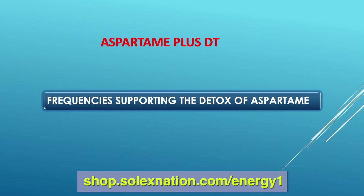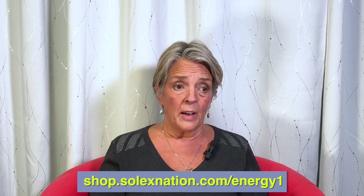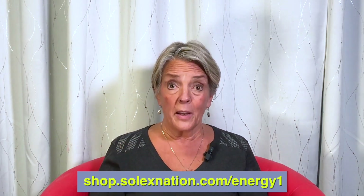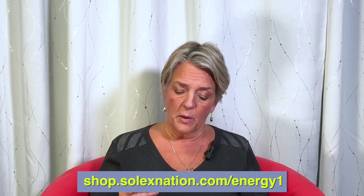The next remedy is Aspartame DT. Remember: if a remedy has 'DT' it has a detox effect; without DT it's support. This remedy is really good for helping when people have used aspartame over a lifetime or recently. It's becoming more evident in scientific research just how negative aspartame is for the body. The description notes that aspartame, an artificial sweetener, interacts with and can negatively influence the cerebral cortex, and can cause an elevated stress response in the hypothalamic cells.